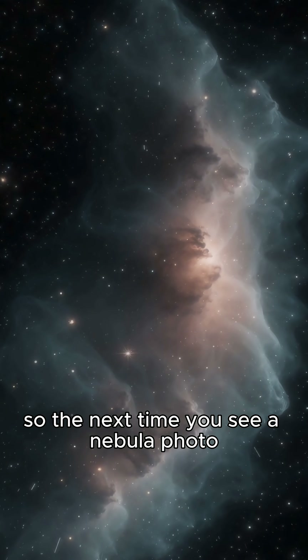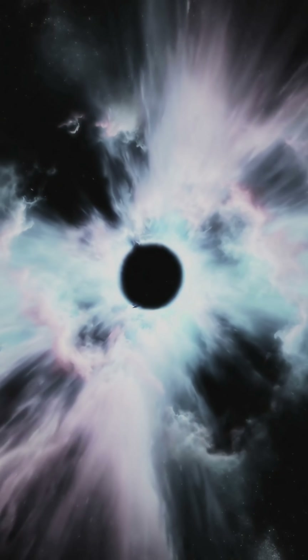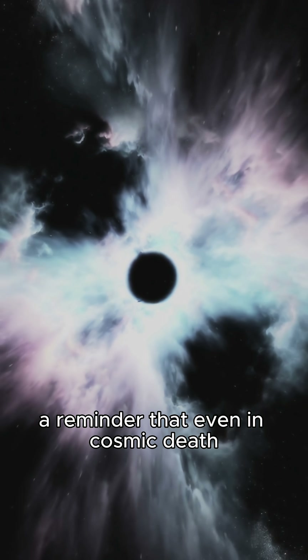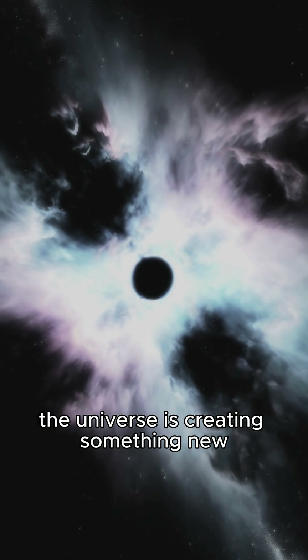So the next time you see a nebula photo, remember — you're not just looking at beauty. You're looking at a stellar ghost. A reminder that even in cosmic death, the universe is creating something new.